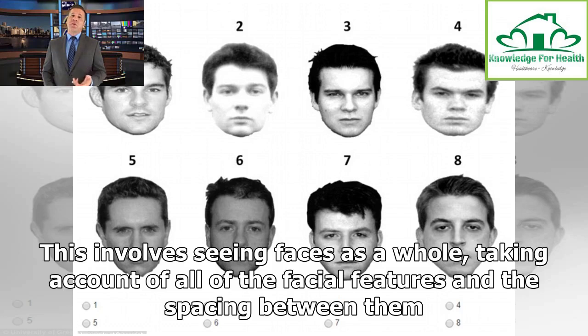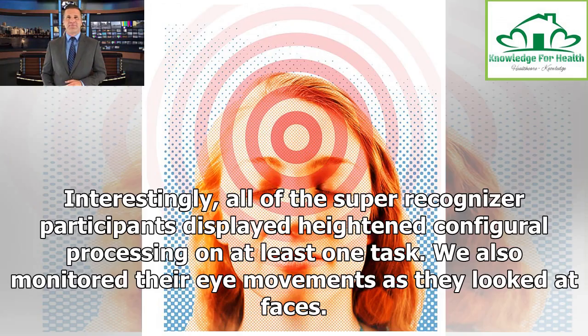This involves seeing faces as a whole, taking account of all of the facial features and the spacing between them. Interestingly, all of the super recognizer participants displayed heightened configurable processing on at least one task.